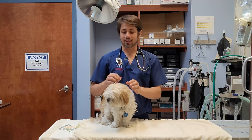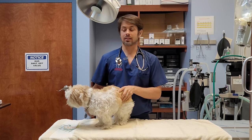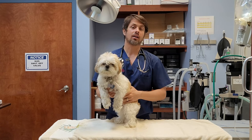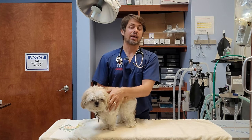Hey guys. My name is Dr. Lara. Today I'm here with Boogie, and the topic of the video today is going to be deafness in dogs. So if you guys stay tuned, we'll go ahead and talk about what it is, what the causes are, what to kind of expect, some of the different breeds, and how to test for it.